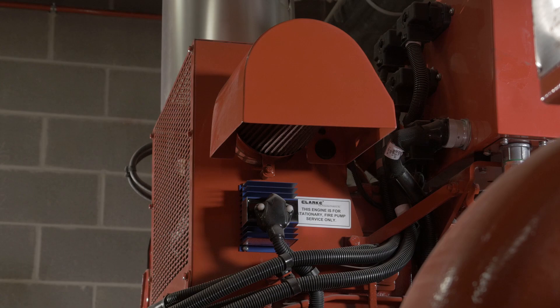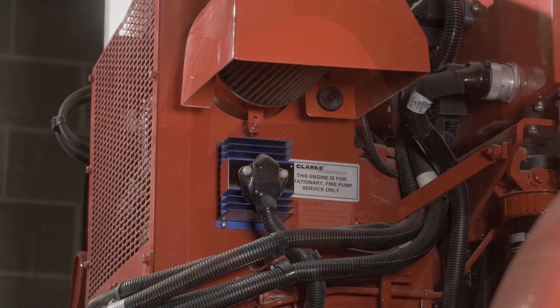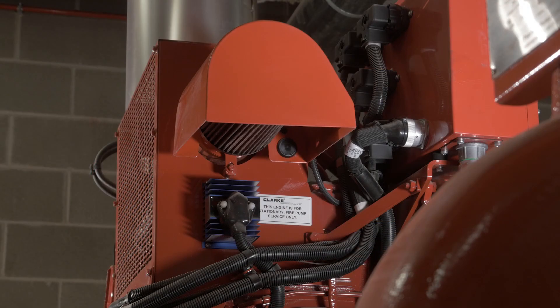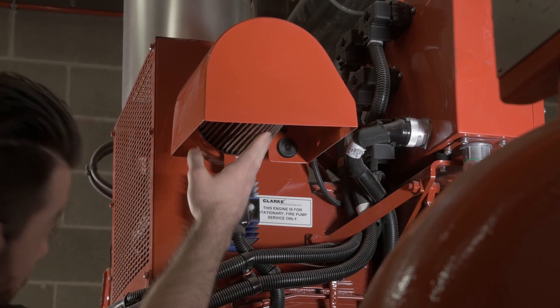The least likely scenario is a lack of air. Verify the engine air filter's protective plastic covering is removed before startup. Also, check to ensure the air filter is not extremely dirty, limiting air to the intake.